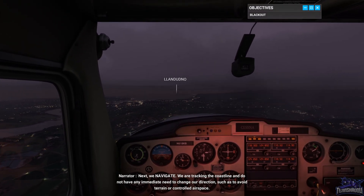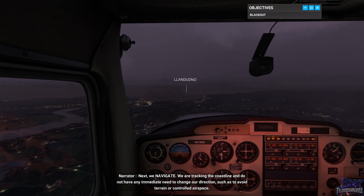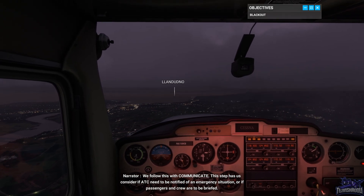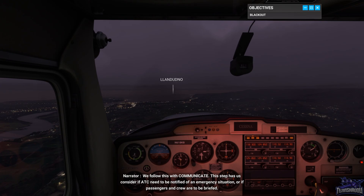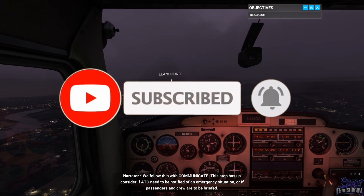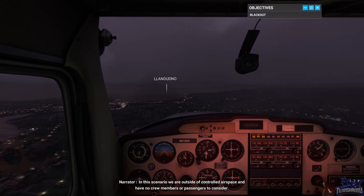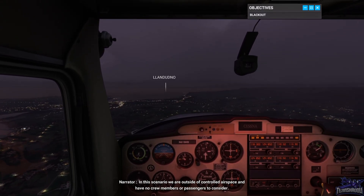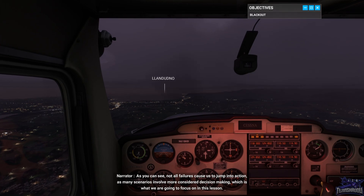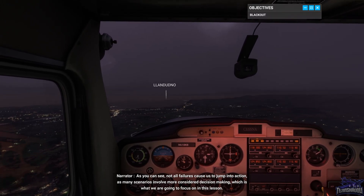Next, we Navigate. We are tracking the coastline and do not have any immediate need to change our direction, such as to avoid terrain or controlled airspace. We follow this with Communicate. This step has us consider if ATC need to be notified of an emergency situation or if passengers and crew are to be briefed. In this scenario, we are outside of controlled airspace and have no crew members or passengers to consider. As you can see, not all failures cause us to jump into action, as many scenarios involve more considered decision making, which is what we are going to focus on in this lesson.